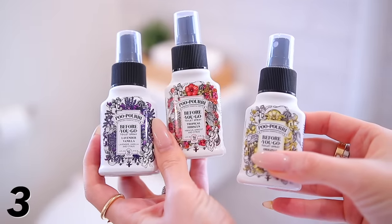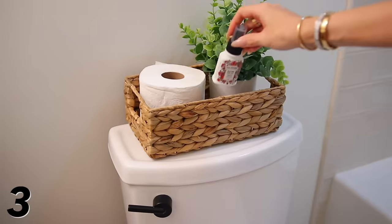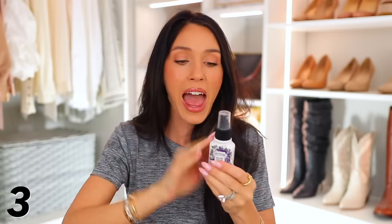This is absolutely a game-changing product for men and women — really anyone in the world. Just put them in different places in your bathroom and it's amazing.